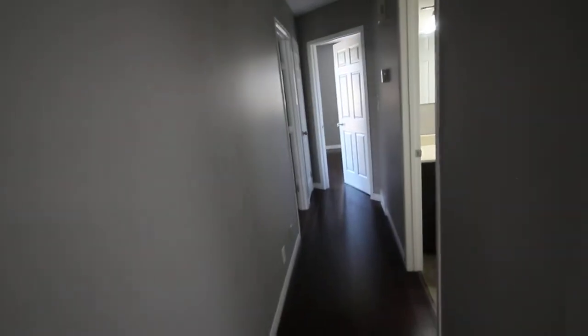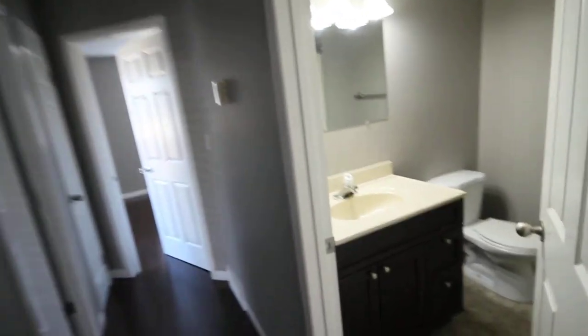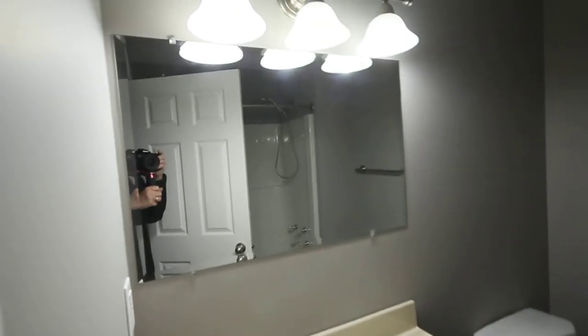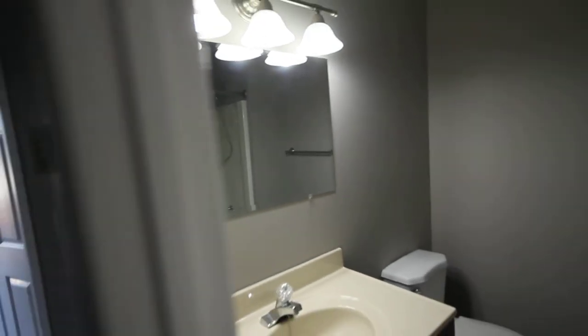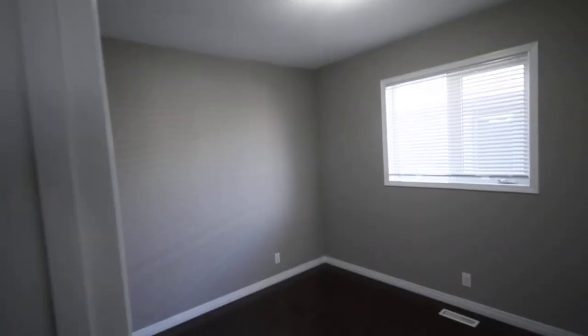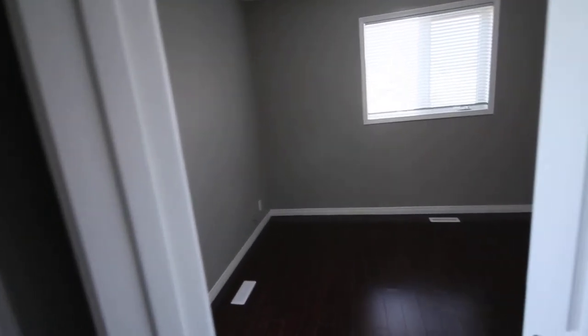All the appliances are included of course. Down the hall we've got a full four-piece bath — through the mirror you can see that, it's a bathtub. And a bedroom upstairs. So there's two bedrooms up and one down. This is the larger bedroom — master bedroom.